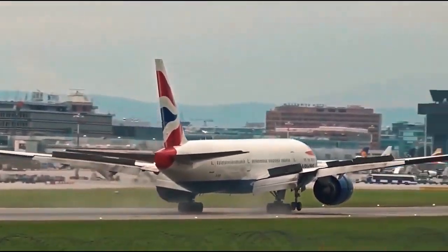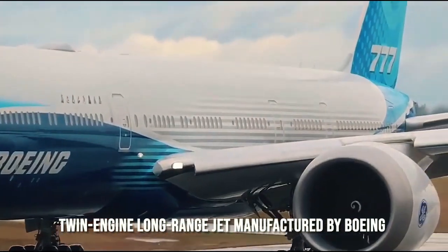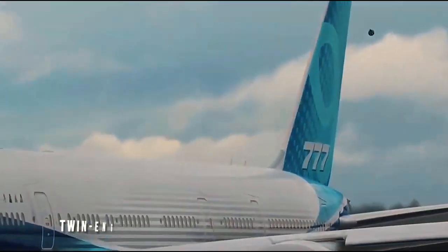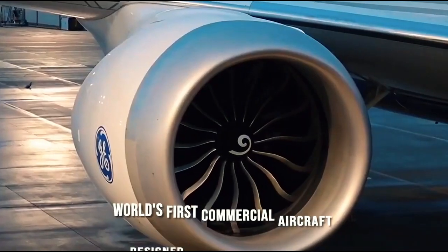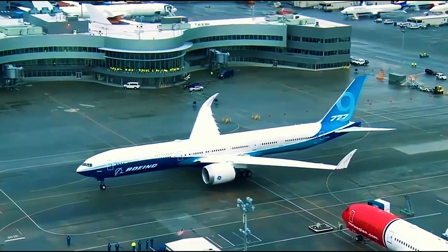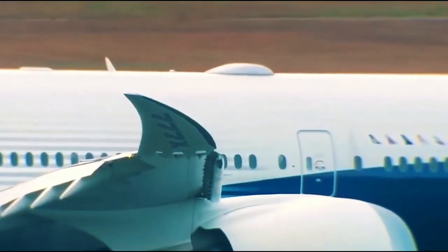The Boeing 777-300 is a twin-aisle, twin-engine, long-range jet manufactured by Boeing, an American aerospace company. It was the world's first commercial aircraft designed entirely by computer, known as the 777. Super-large engines, low-hanging landing gear, and a blade-shaped tail cone with a relatively narrow tail fin are all visible features.